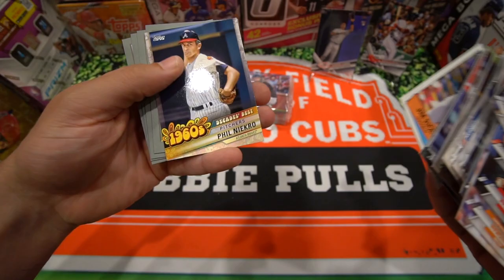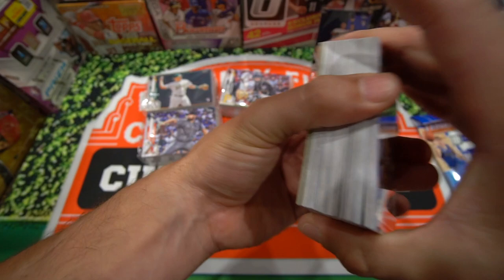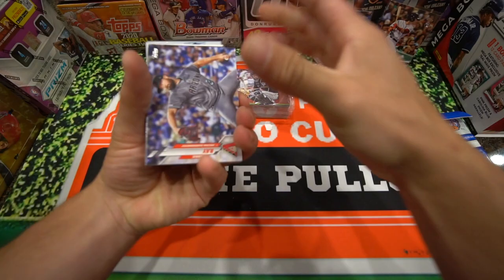Jim Rice — never heard of him before. Phil Niekro I've heard of. Jeff Bagwell. Vlad Guerrero. Mike Schmidt. And Dubon. Not much in that pack. Let's get into the next one and hit the Arizona Diamond Packs. Hopefully Luis Robert is in one of these — it's been tough to pull lately.